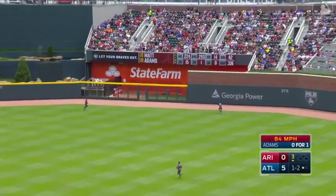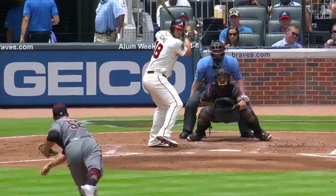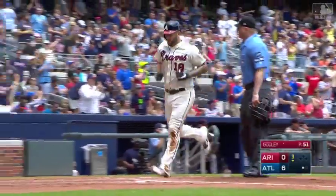Fly ball to right field, that's hit well. That ball is into the bullpen and gone. Home run number 15 for Matt Adams, and it's six to nothing Braves.